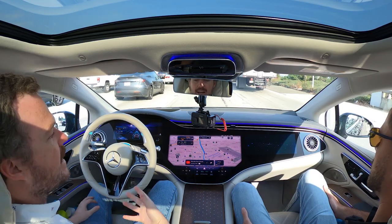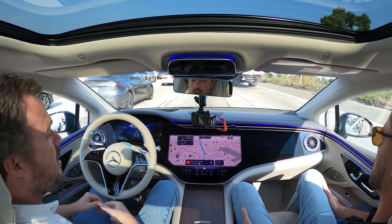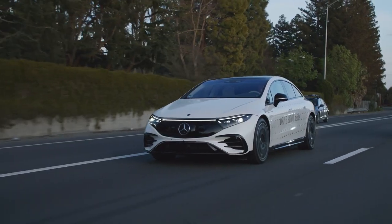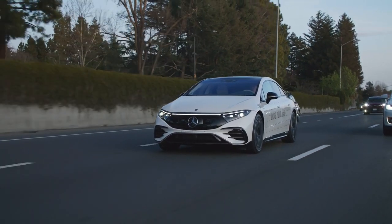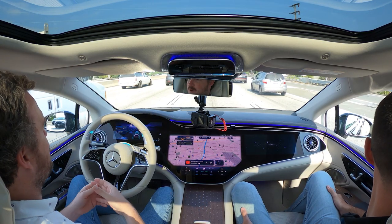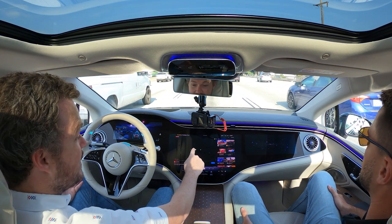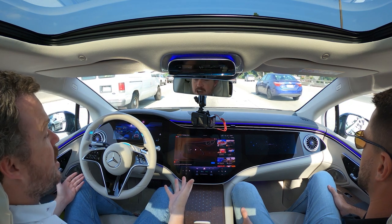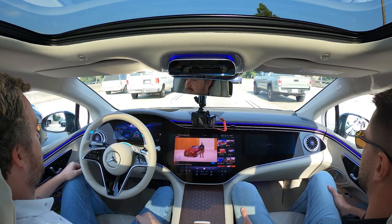I no longer need to be actively engaged in the driving task, but I do need to be ready to take over if the system needs me to. That means I can't sleep, I can't move to another seat in the car, but while we're just cruising along, I can devote my attention to other tasks. It's a really bizarre experience sitting on a traffic-clogged freeway and being able to watch the finest videos YouTube has to offer — but that's exactly what you can do when level three Drive Pilot is engaged.